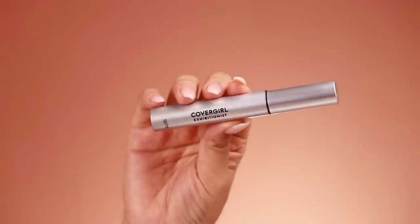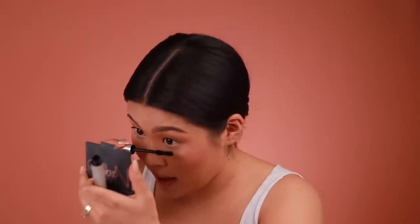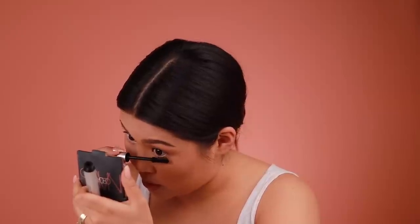Next I apply mascara — this is the CoverGirl Exhibitionist Mascara in Very Black. I think it's a great dupe for the Too Faced Better Than Sex; the spoolie is very similar and the formula is close too. Truth be told my lashes are very small so mascara doesn't make a huge difference for me, but if you have great eyelashes naturally this one is definitely worth trying.